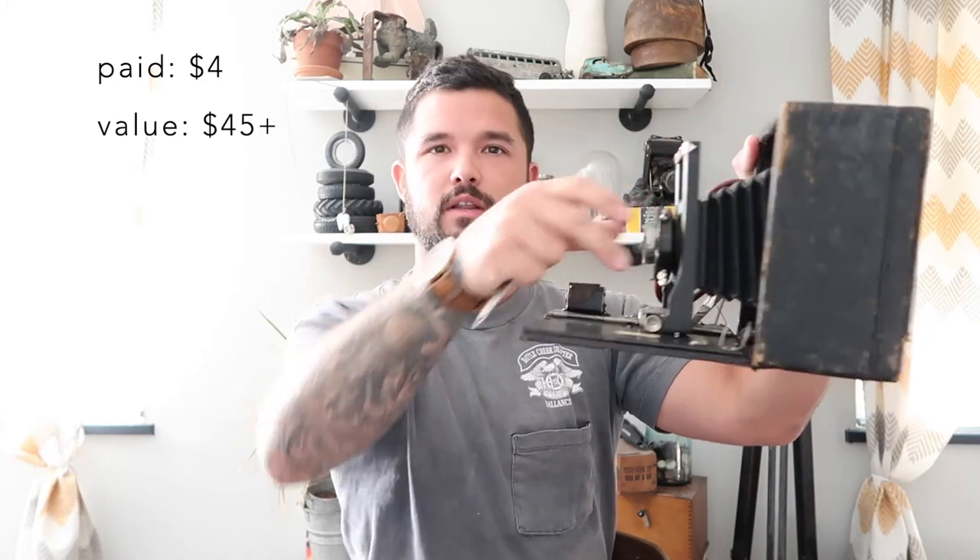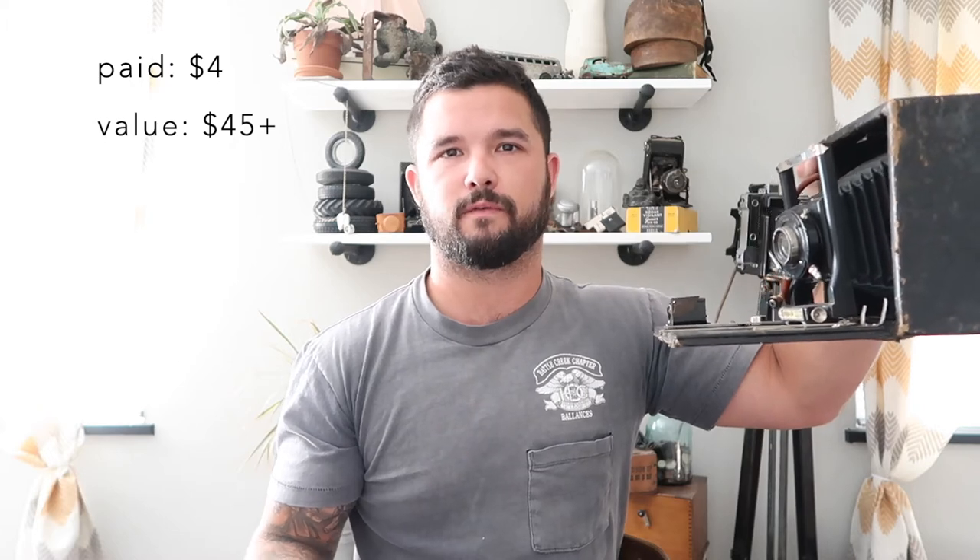This next item I paid five dollars for — it needs a couple pieces reassembled, but it is an old accordion-style box camera, a Seneca 6B. For five dollars I can't go wrong. I can put the pieces back on, make it a great display piece, and get about $40 to $45 at a flea market booth.